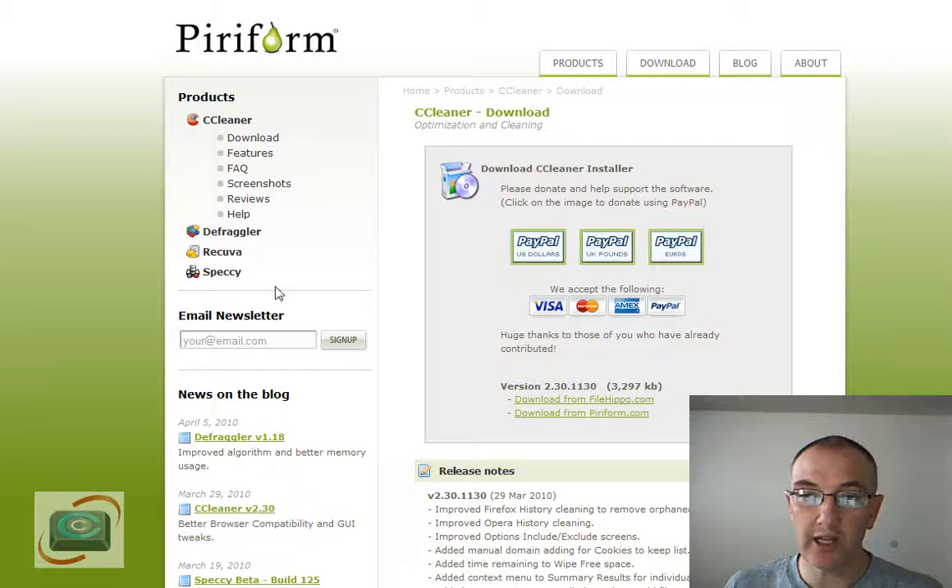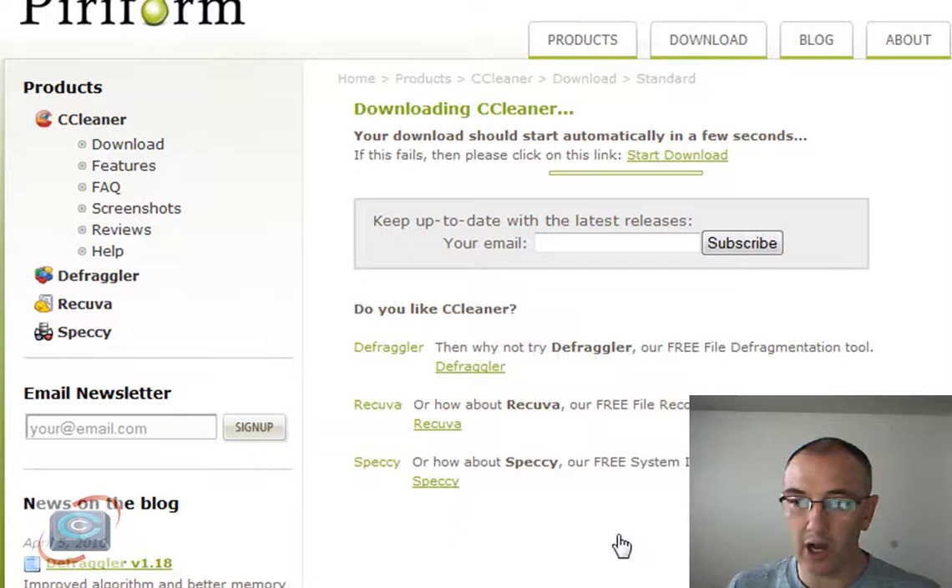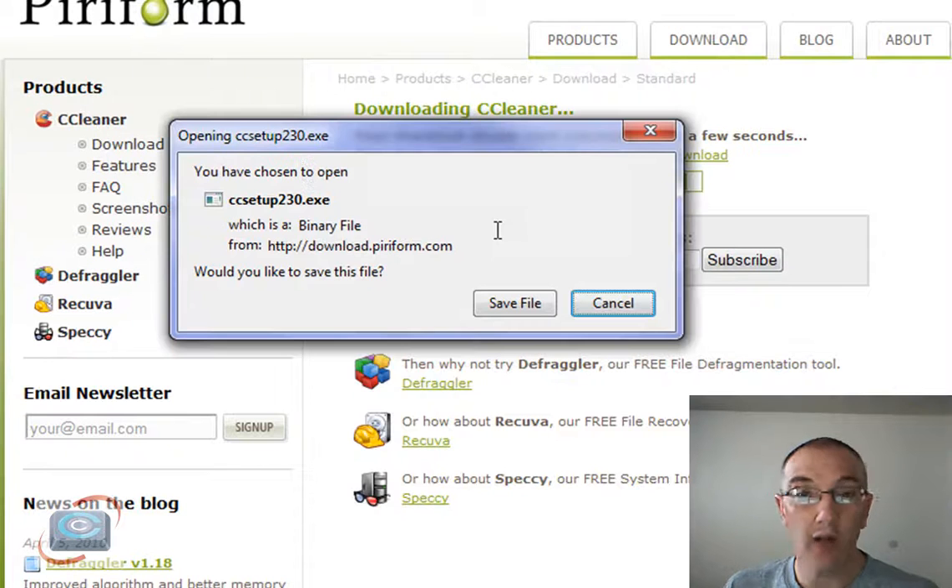So when you click on the upgrade link for CCleaner, you're going to be transported to their website, which is owned by Puriform, and then you get this option here — they would like you to donate. A lot of freeware programs are offered as donation-optional software. I would, by all means, donate to them; if it's a useful utility to you, give them whatever you think it's worth. To download the actual product, come down here and go to the links, but don't click on FileHippo — you're going to get confused by some of the ads there. Click where it says 'Download from puriform.com,' and then once you click there, you'll automatically get the download link.